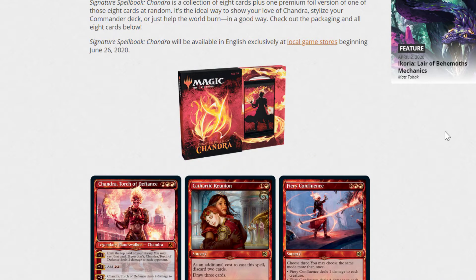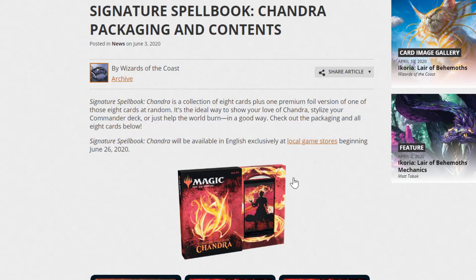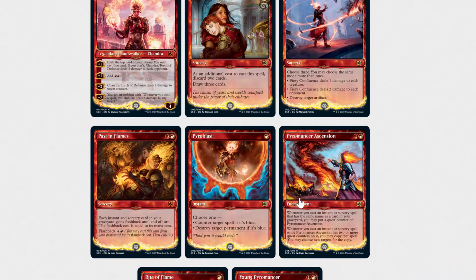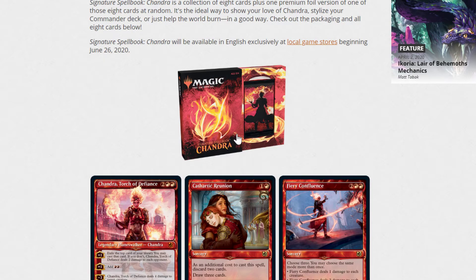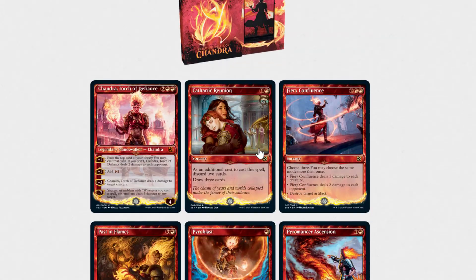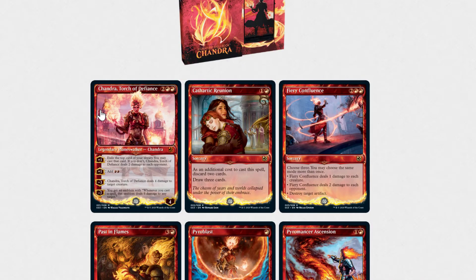Looking at the value, you end up getting somewhere close to $40 for all of the cards. Of course, those are going to go down in value once this is printed, so don't expect to be able to buy this and then sell everything for $40. Because you get the one random foil, it is chance-based — you could end up with a foil Cathartic Reunion, or you could end up with a foil Chandra, Torch of Defiance. What's kind of surprising is that Chandra, Torch of Defiance is not the first Chandra.